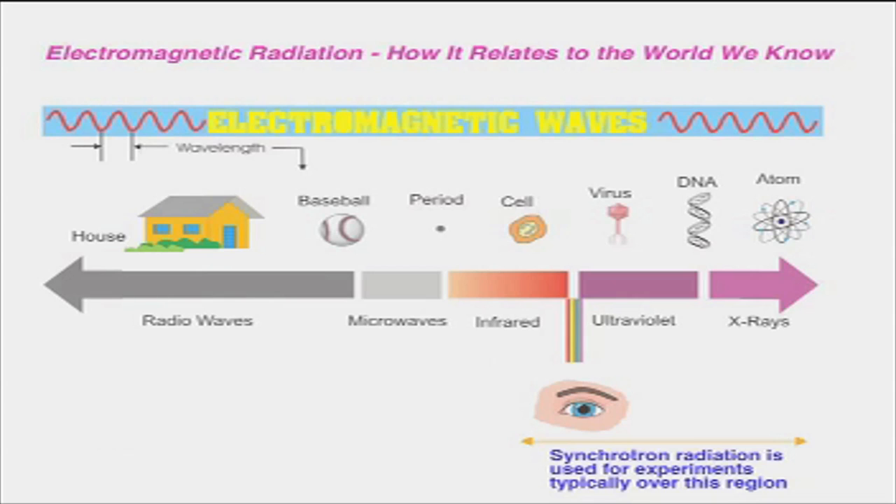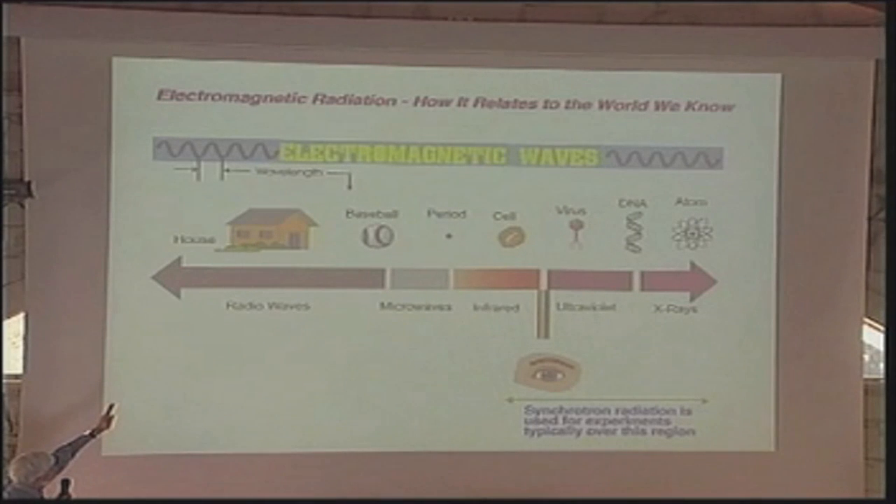This shows you the spectrum of light from the visible right down to the atomic scale. Synchrotron radiation is in the X-ray range right up to the infrared. So the wavelength of this radiation is matched to cells, viruses, DNA, atoms. Synchrotron radiation can be used in medicine, in biology, in protein crystallography. It can be used in solid state physics to examine semiconductors, and also in archaeology. So it covers an extremely wide range of applied science.